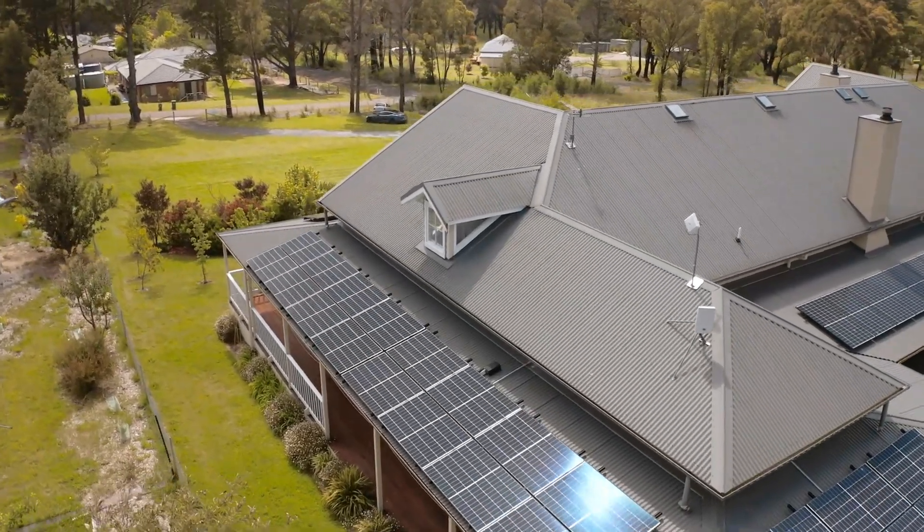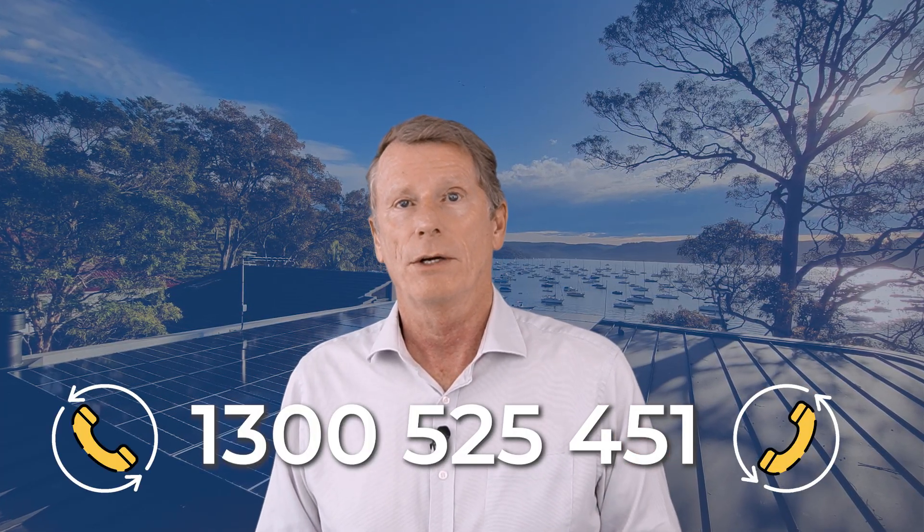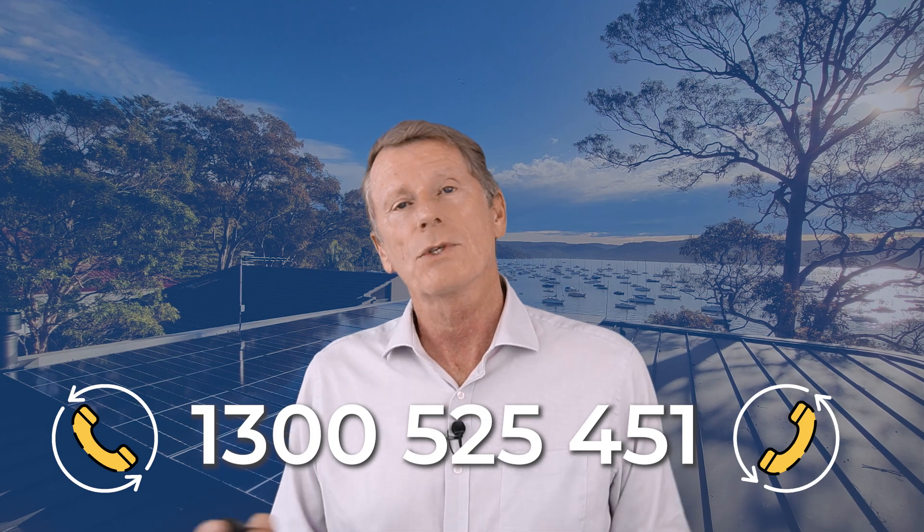It's also one of the things we take into account when we help you size your solar system. If you need help finding the right size system for your roof, head to our website — which you can find in the description below — or call the number on the screen and request a callback from one of our experts. Thanks, and we'll see you all soon.